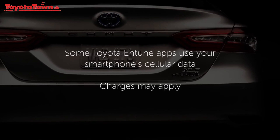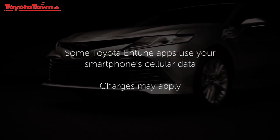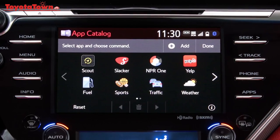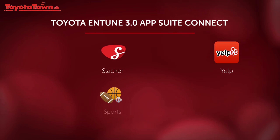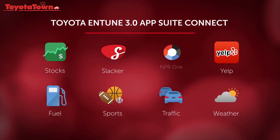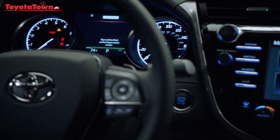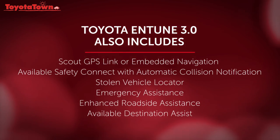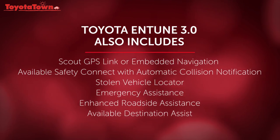Note that because some parts of the Toyota Entune system are managed using the app on your smartphone, it is subject to data usage and any accompanying charges as part of your phone's cellular plan. Available applications for Toyota Entune 3.0 AppSuite Connect currently include Yelp, Slacker Radio, Sports, Fuel, Stocks, Weather, Traffic Incidents, and NPR One, all chosen to provide the information and entertainment options drivers want most. Toyota Entune 3.0 AppSuite Connect is complementary to the other available Toyota Entune 3.0 features, including Destination Assist or the safety and security functions of Safety Connect.